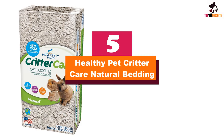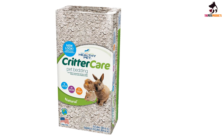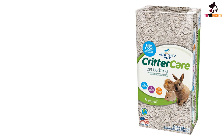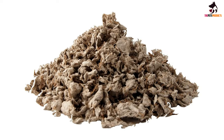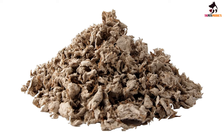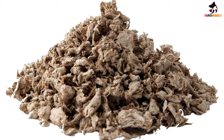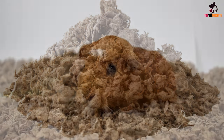Starting at number 5, we have the Healthy Pet Critter Care Natural Bedding. Hamsters love to explore — it's one of their best hobbies, apart from sleeping of course. It is actually advisable to take them out of their cages once in a while, as this allows them to run free a little and visit new places under strict supervision. Even if they are taken out of their habitat sometimes, they spend more time in their cages.